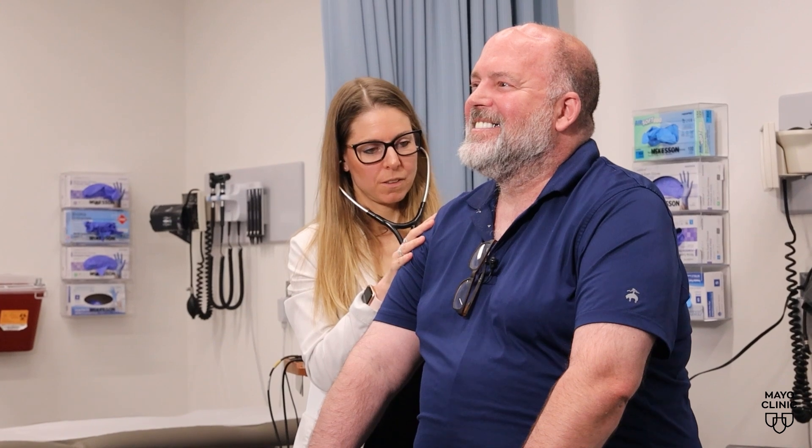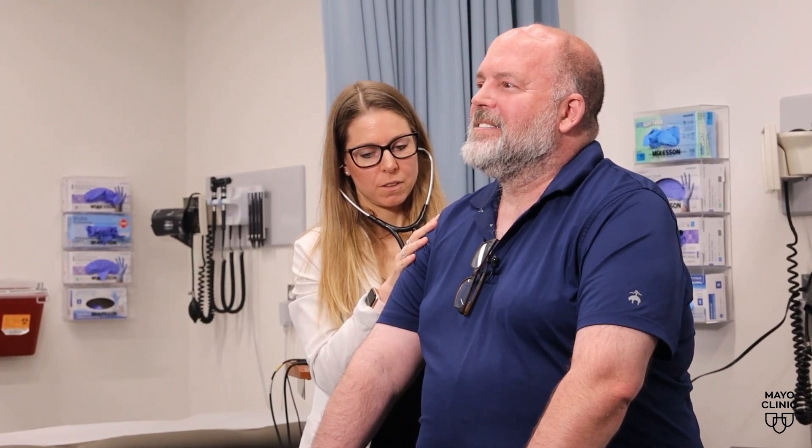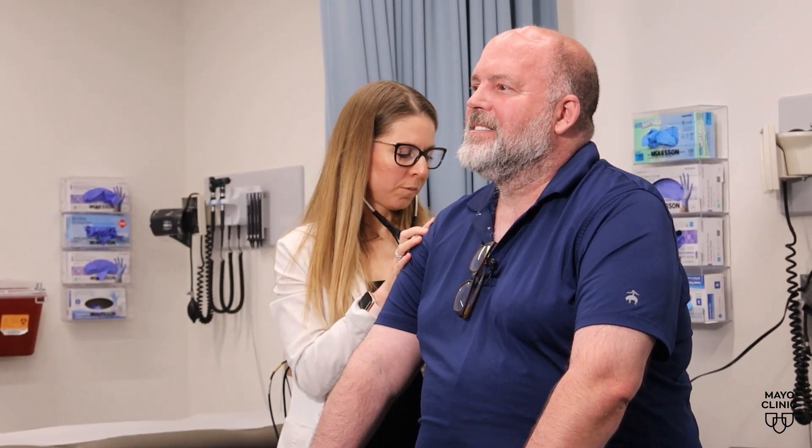One of the most frustrating things is if someone has symptoms of a brain infection with valley fever, it's difficult to confirm whether they have that in their brain or not. And if they do, they're going to be on antifungal medications for the rest of their life. We cannot cure it from the brain.